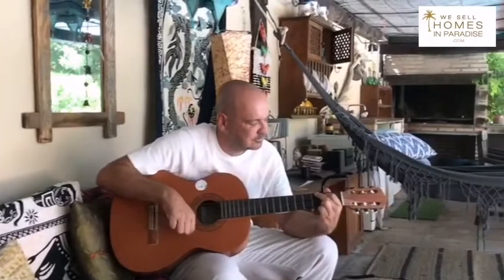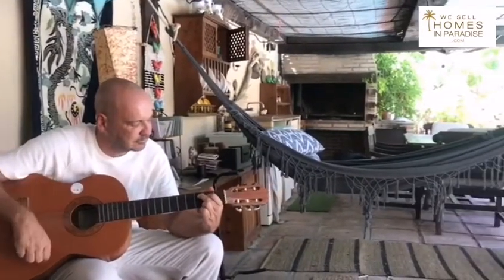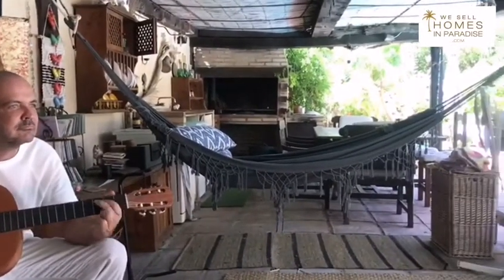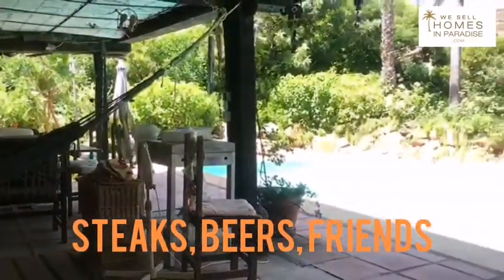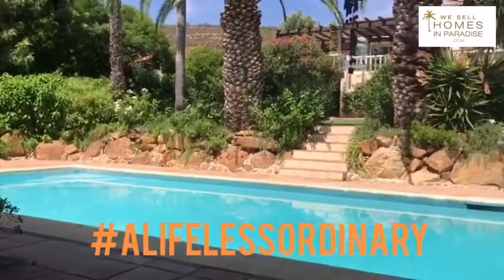This is a lovely cabana area the owner has built to hang out with his friends, make steaks on that barbecue over there, and overlook that beautiful pool. It's just a life less ordinary — imagine this.